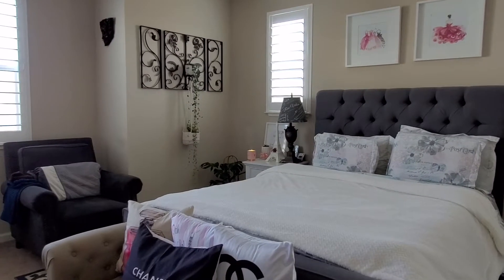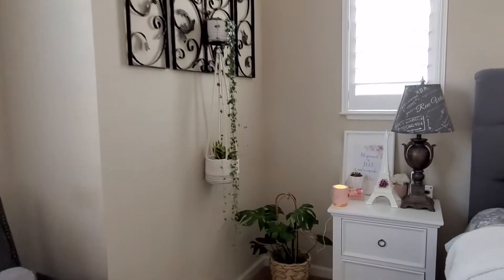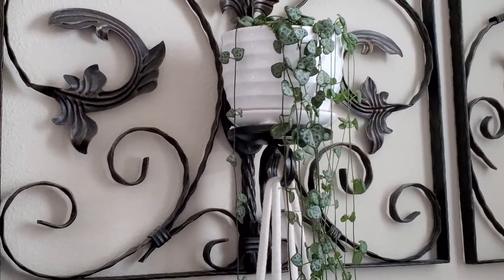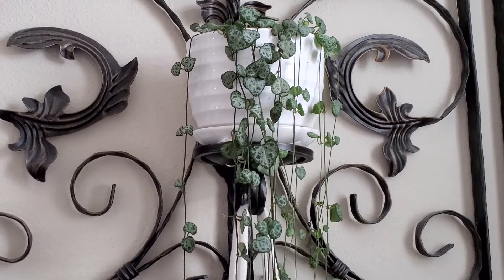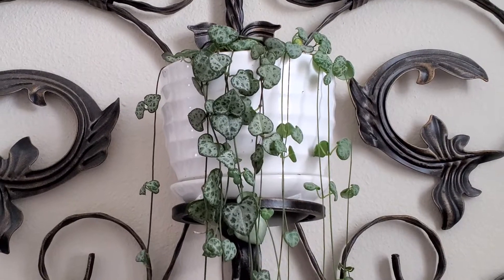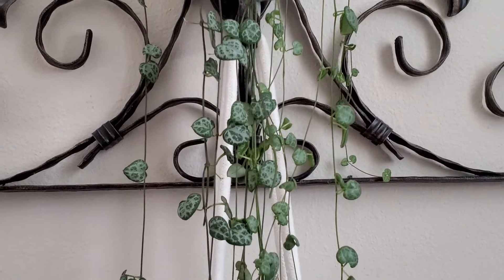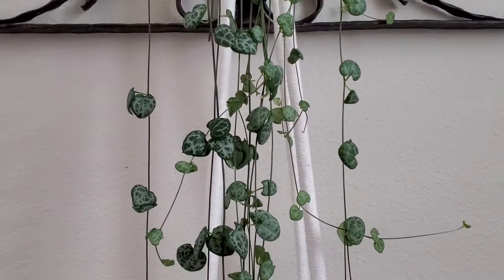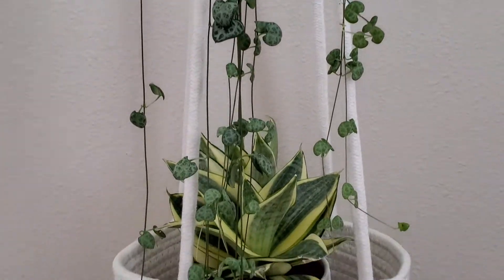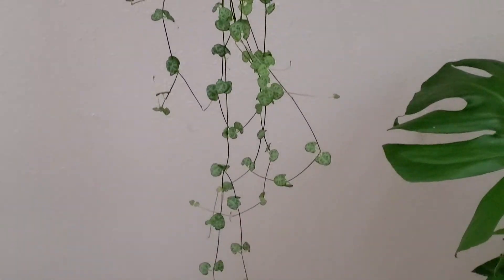Let's begin with my String of Hearts right here. I got this a couple of months ago and at the time I got it, it was not trailing yet. But right now, as you can see, it has grown so much and it's trailing very, very long — it's almost at the floor right there.